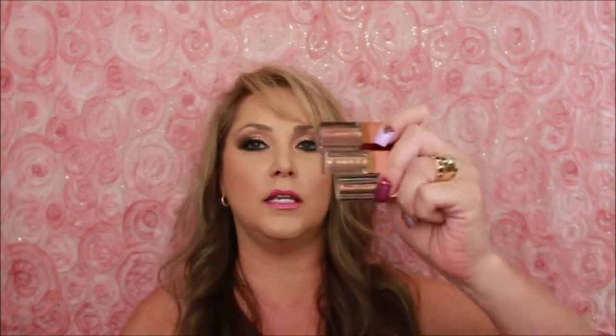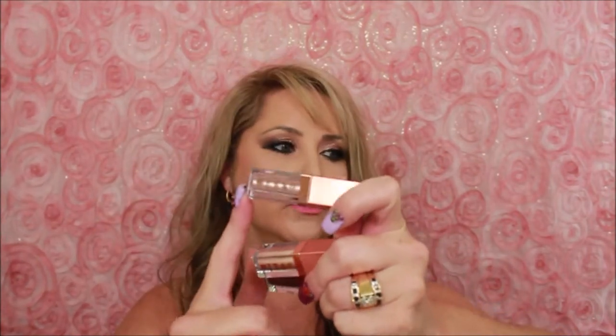I went ahead and picked up these Stila shimmers — I always get Sephora and Ulta confused, but I do love using these shimmer eyeshadows. This one here is called Kitten. I think I have a bigger version of this; I'm not sure, so if I do that's going to go in someone else's giveaway.